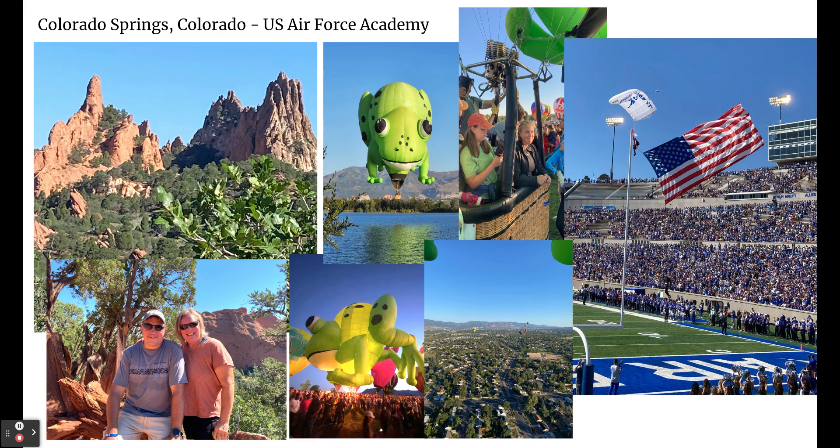One exciting thing — we went to the football game where a parachuter from the parachute team jumped into the football stadium before the game. This flag flying behind her is as big as my classroom — it's 40 feet long. It is huge. That was pretty cool.